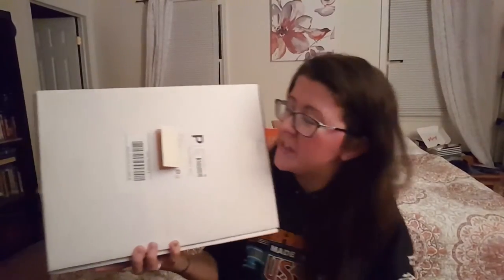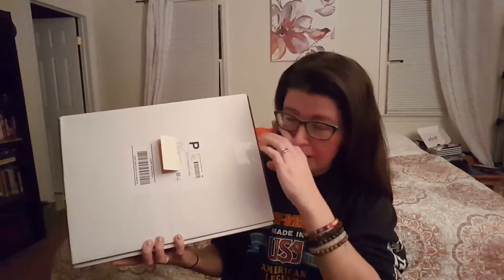Hey guys, it's Ashley from Not A True Reviews and today I'm unboxing the Office Crate subscription box. This is a monthly desk and office organization subscription box for you career gals and guys out there.